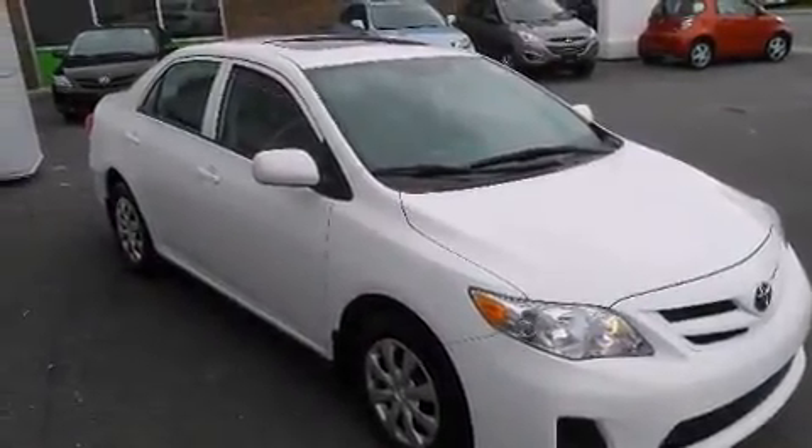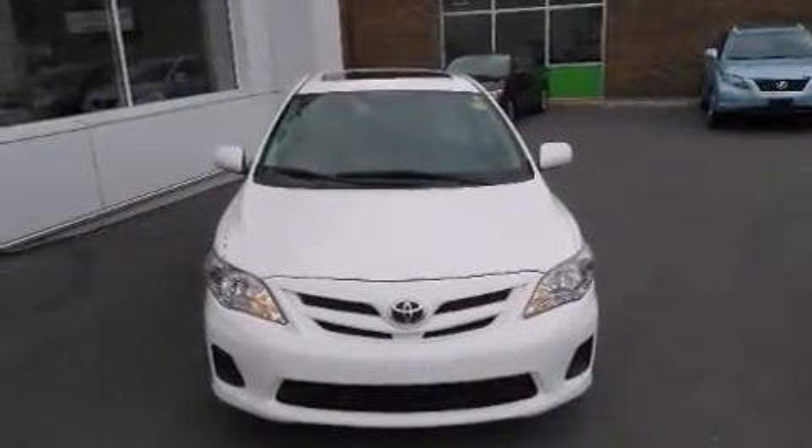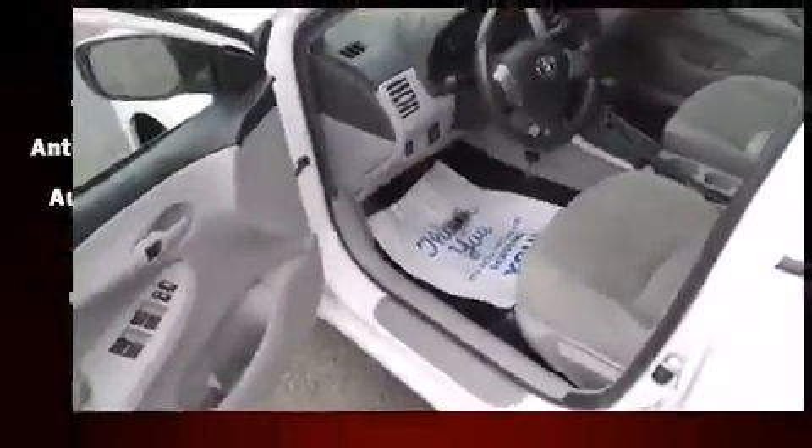Comfort and convenience were prioritized within, evidenced by amenities such as leather upholstery, a tachometer, and much more.